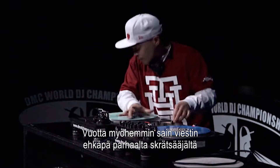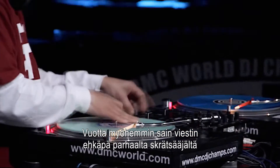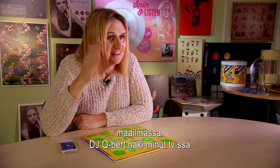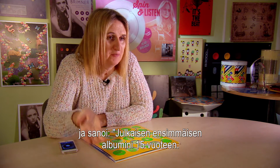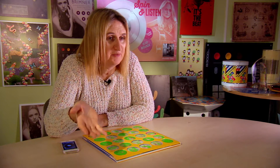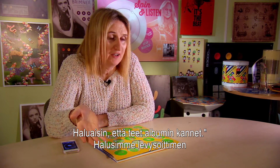A year later, I got a message from probably the best scratch DJ in the world, DJ Q-Bert, to say: hey, seen your talk at TED —